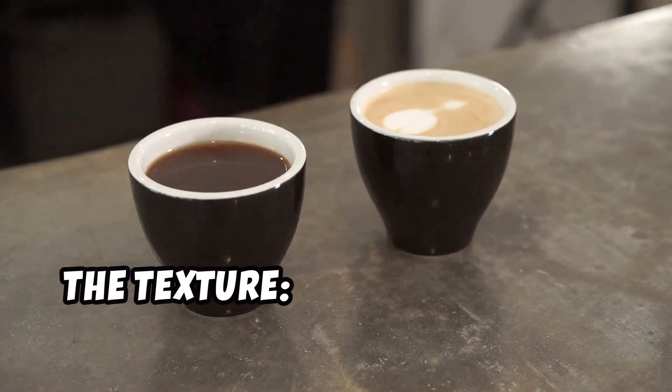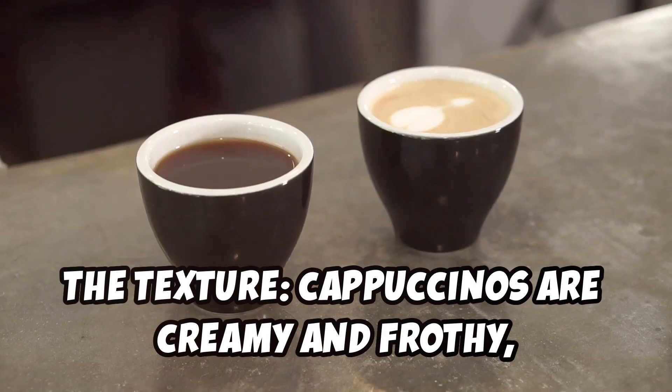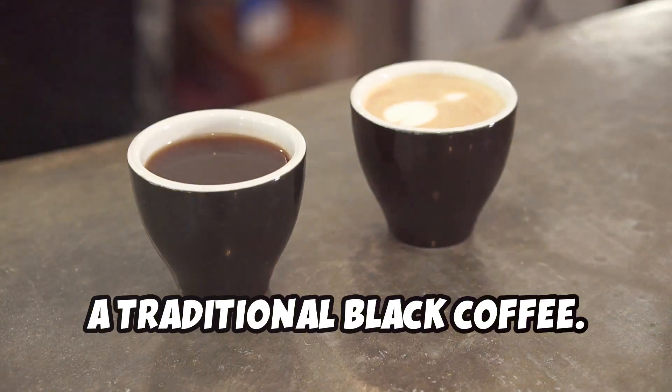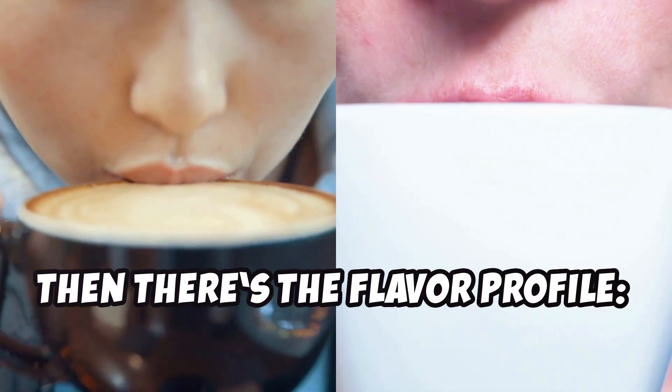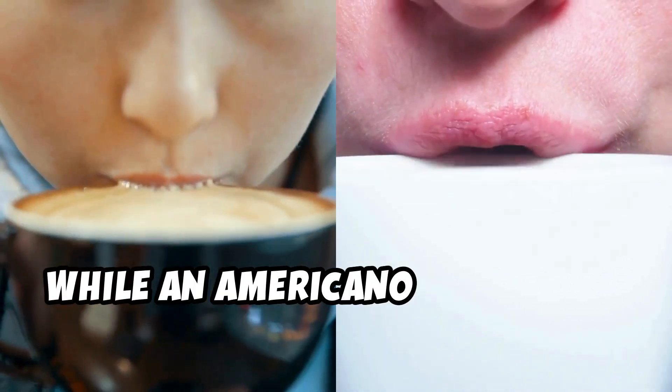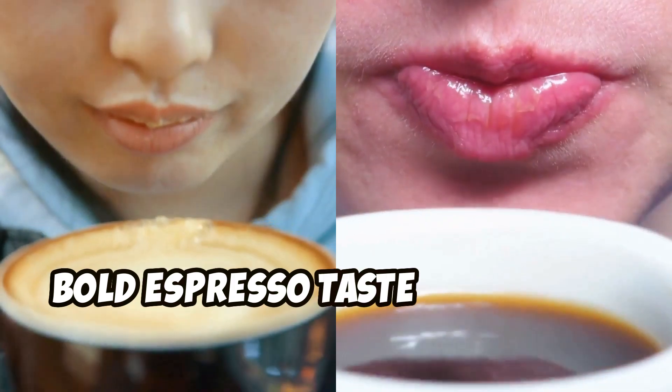So, the big differences? First, the texture: cappuccinos are creamy and frothy, while Americanos are smooth and more like a traditional black coffee. Then there's the flavor profile: the milk in a cappuccino softens the espresso's intensity, while an Americano keeps that strong, bold espresso taste front and center.